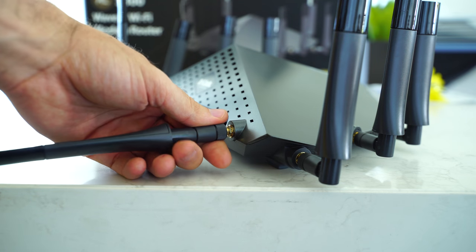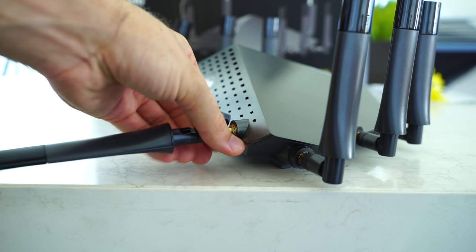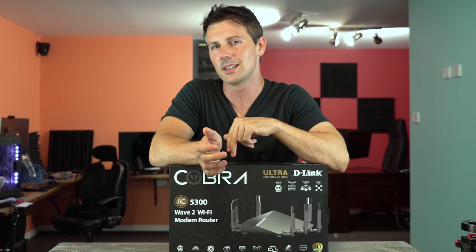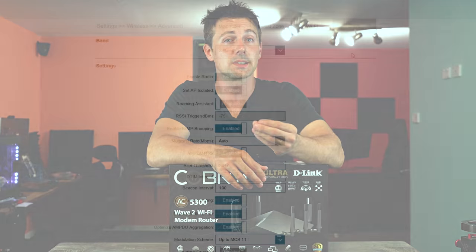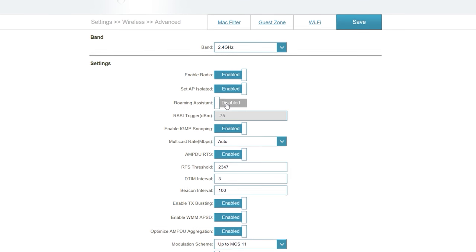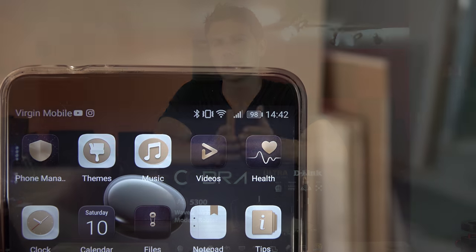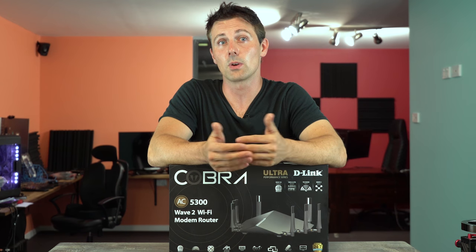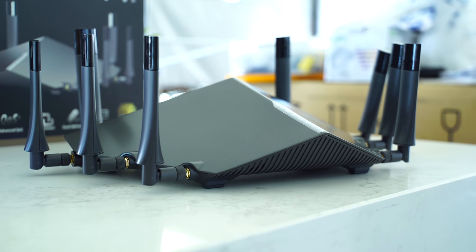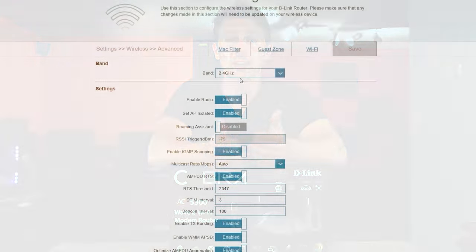On the note of wireless, some people complain about D-Link modems having cheap components and the internet dropping out on wireless. I did experience this problem myself. However, I don't believe it was the hardware — at least on this specific model. When I went into the advanced wireless settings, I had to turn off roaming assistant. Once I turned that off, my wireless connection was absolutely fine and didn't drop out at all. I don't know why that setting is enabled by default, and I would like to see D-Link fix this in a firmware update.